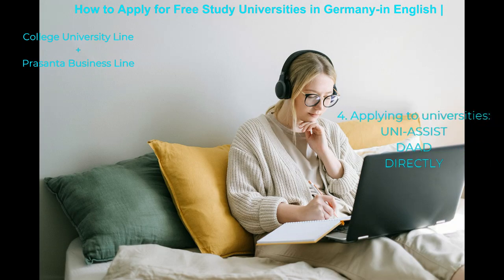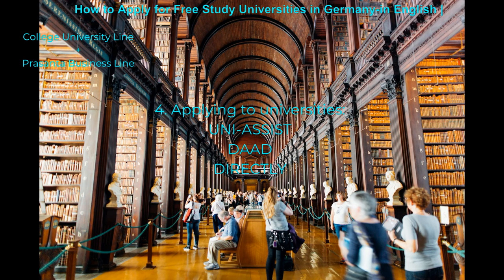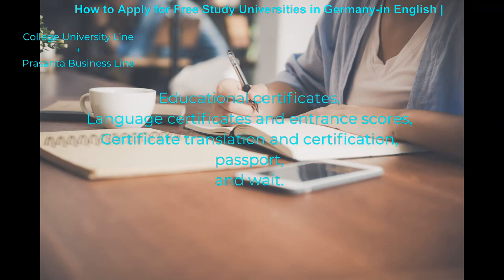Applying to Universities: You can apply to those universities through uni-assist or directly. You may require the following documents: education certificates, language certificates and entrance scores, certificate translation and certification, and passport.